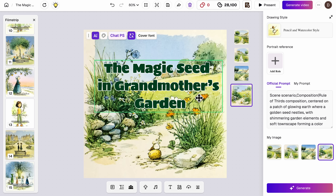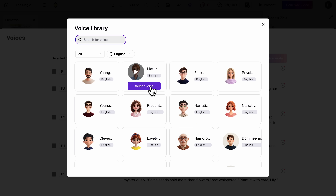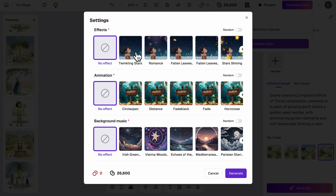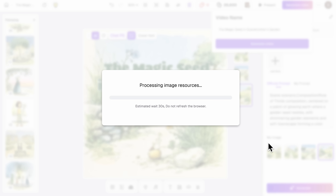Once everything looks perfect, you have export options. Download your book as a high-resolution PDF for printing or Amazon KDP. But here's the coolest part: you can click Generate Video to turn your book into an animated video with AI voiceover. First, select your preferred voiceover style — you can choose from different voice types and accents to match your story's tone. The tool generates narration for your entire book. Then click Generate Video, apply sound effects, choose animation styles for smooth transitions between pages, and add background music from the platform's library. Hit Generate and in just a few minutes you'll have a fully animated video version of your book, complete with professional narration and music.